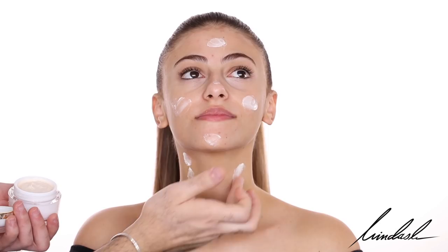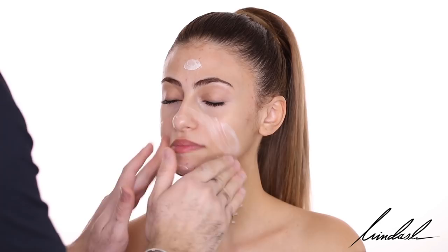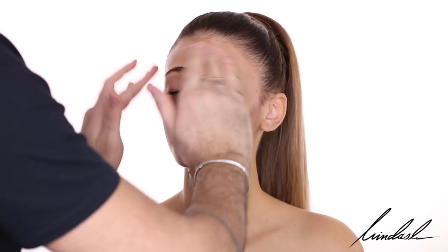As skin prep, I'm taking the Cicapair Anti-Age Day and Night Cream. I'm going to be applying it all over her skin and neck, and as usual, massaging it into the skin. That way it sort of wakes up her skin and increases blood circulation as well.